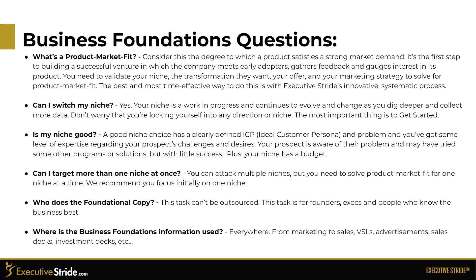What is product-market fit? Consider the degree to which a product satisfies a strong market demand. It's the first step to building a successful venture — the company meets early adopters, gathers feedback, and engages interest in its product. You need to validate your niche, the transformation they want, your offer, and your marketing strategy to solve for product-market fit. Can I switch my niche? Yes, of course. Your niche is a work in progress and continues to evolve and change as you dig deeper and collect more data. Don't worry about locking yourself into any direction. The most important thing is to get started.